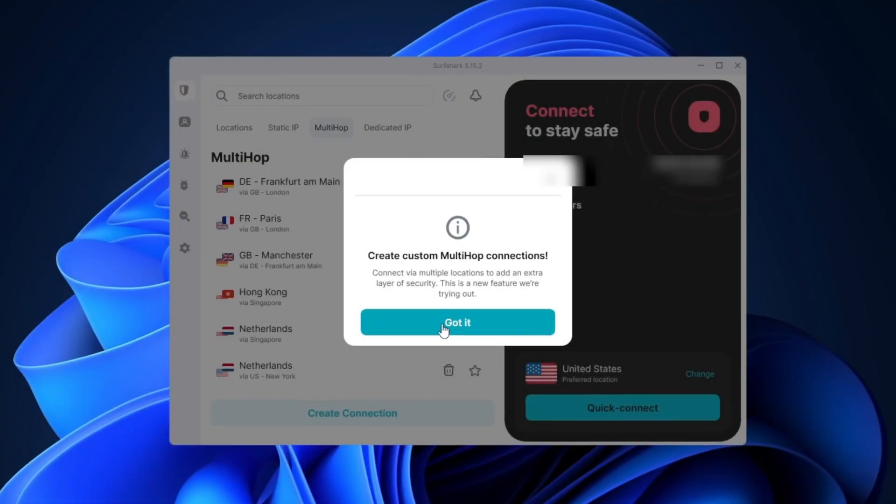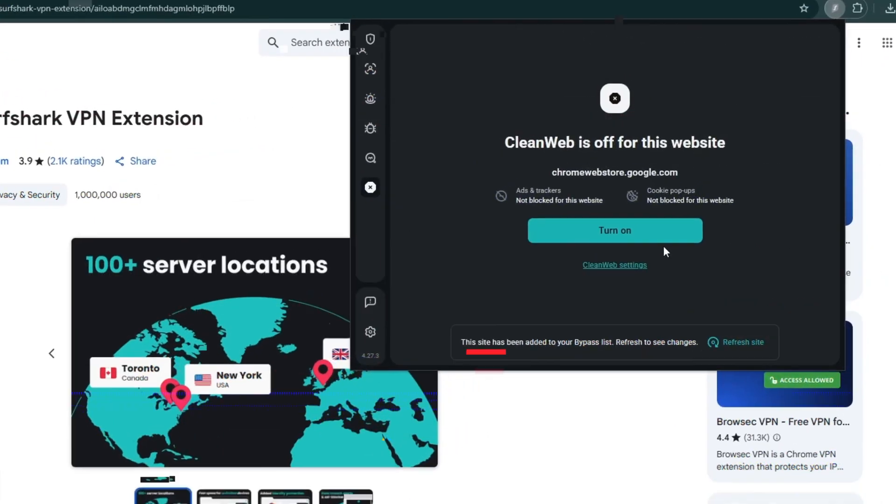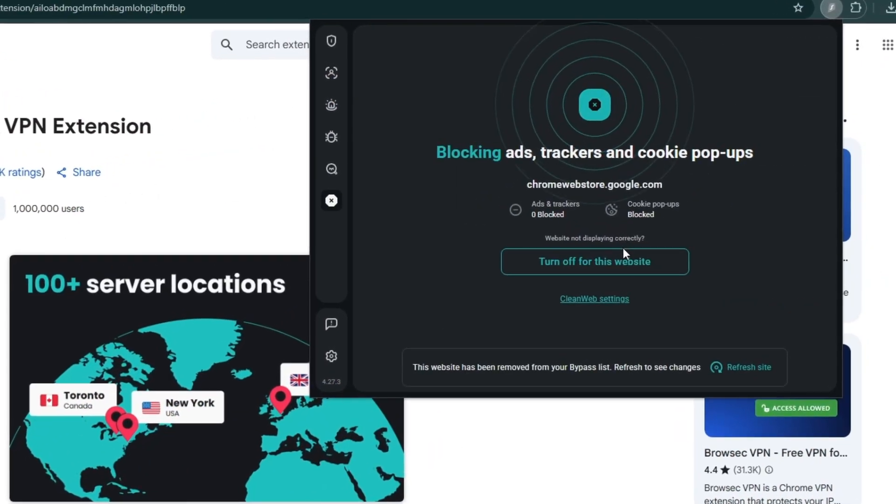Though mostly known for its VPN, Surfshark hosts an extremely versatile ad blocking feature called CleanWeb. To use it, you will need a Surfshark subscription, but the benefits go far beyond just an ad blocker for Chrome.